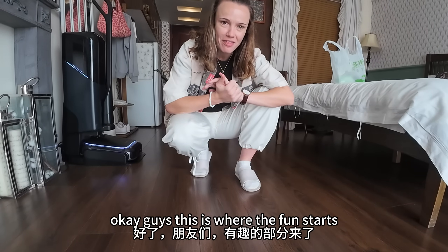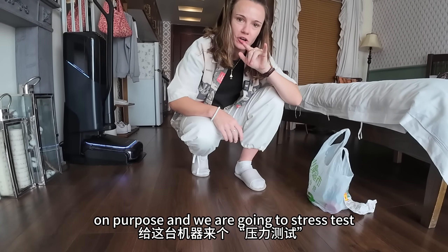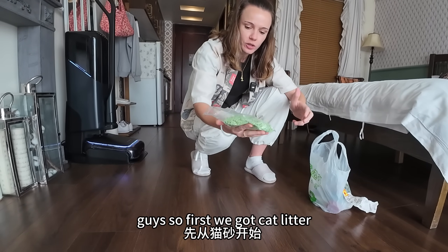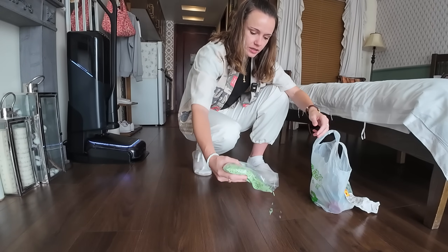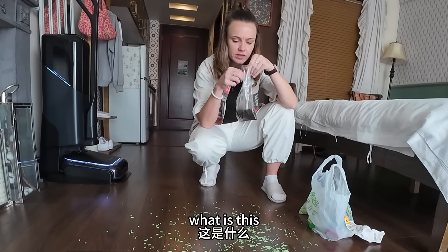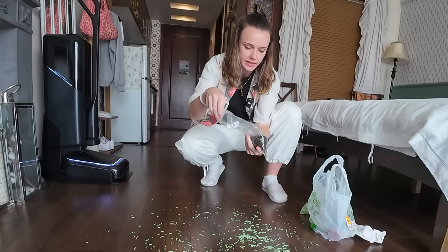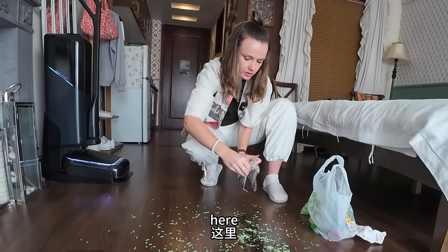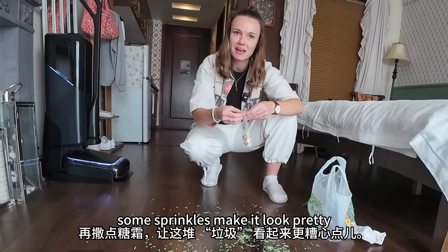This is where the fun starts. I am going to make a mess on purpose and we are going to stress test this beautiful thing. First we got cat litter — my mom will appreciate this because my mom's house is full of cat litter. Let's spray that everywhere. And Oreo cookies — let's make a mess here. Some sprinkles make it look pretty.